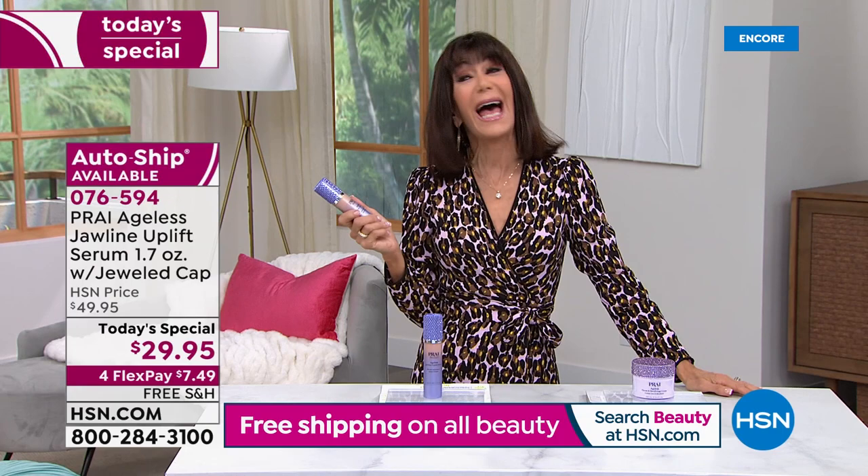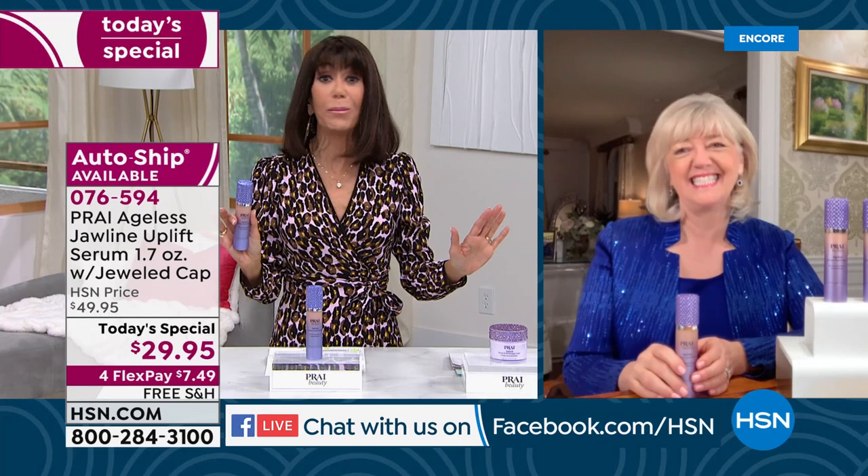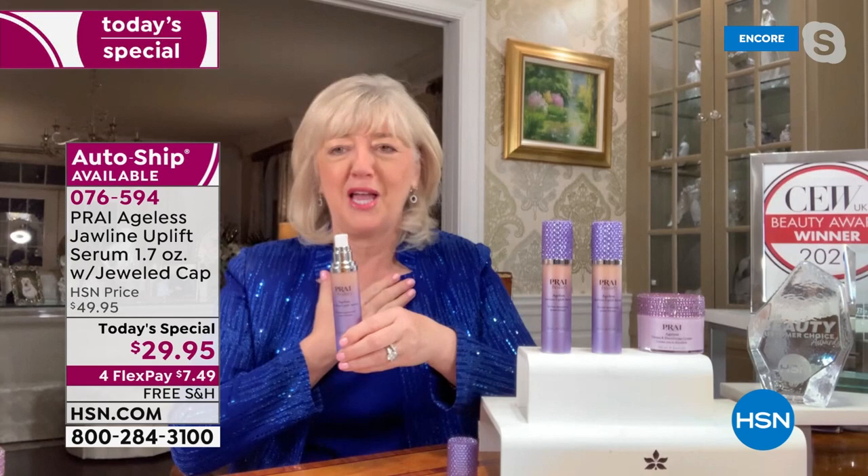Let me welcome in our fabulous Ms. Kathy Kang, celebrating her 12th anniversary here at HSN. Kathy, of course, is the president and CEO of Pry, with many fabulous years in the luxury beauty industry. You have changed the way we all look and feel with Pry. Hi, my friend.